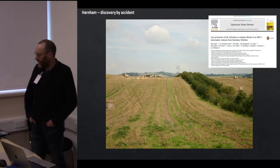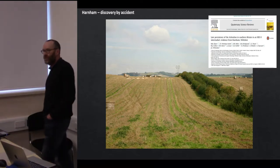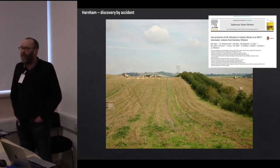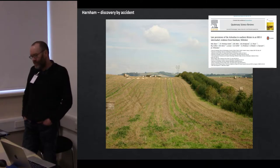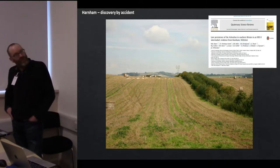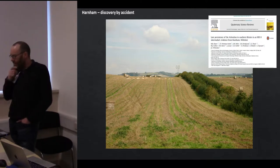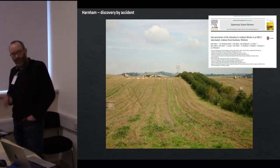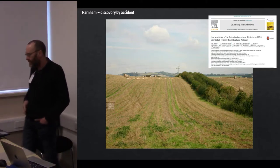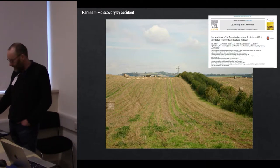Harnam was a site discovered during an evaluation for a road scheme to the south of Salisbury, which didn't actually go ahead. It's one of the few examples we have of a Paleolithic site outside the northwest Kent area being discovered by accident. The list of authors on the paper is quite large — one of the characteristics of Paleolithic archaeology is that it requires quite a large team of specialists from outside the archaeological discipline to make this work possible.